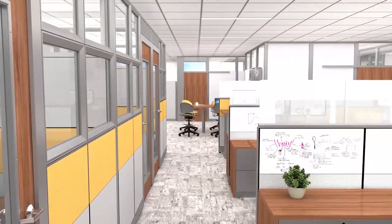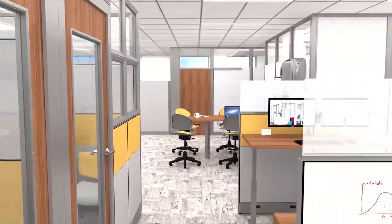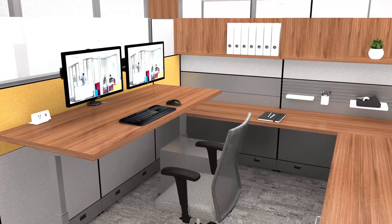Capture with doors creates management offices that offer needed privacy while retaining visual connection to the team. Individual workstations support head-down task work with ergonomic features like height-adjustable tables and Sketch seating.